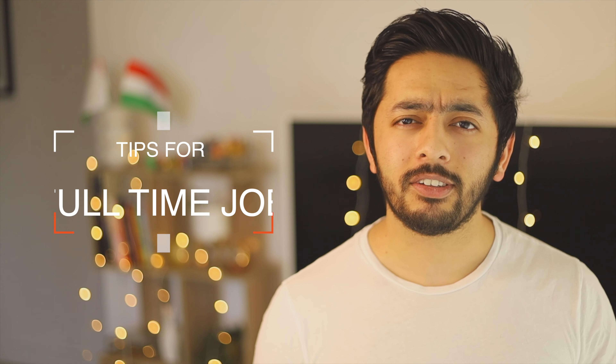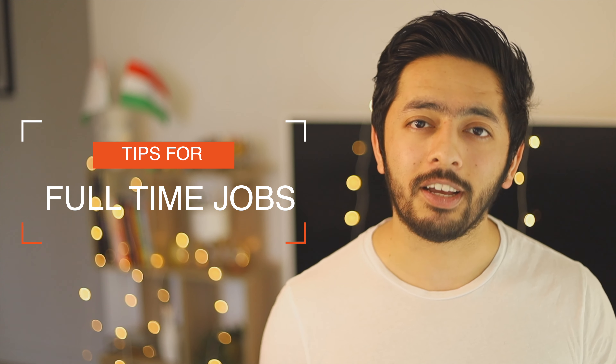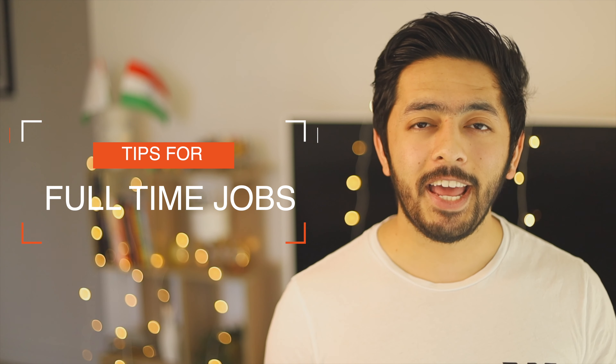Hi, welcome or welcome back to my channel. Most international students studying in Australia want to get a full-time job in their field of study after graduating, but getting a full-time job is not an easy task for international students. Firstly, they are fairly new to the Australian job market, and certain jobs have conditions like requiring an Australian citizen or permanent resident.